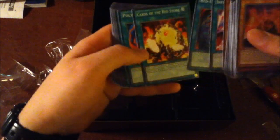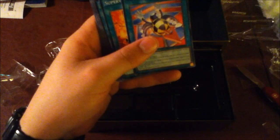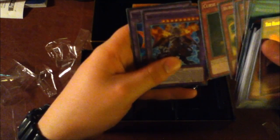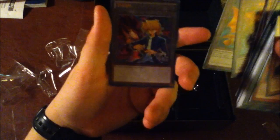Inferno Fire Blast, Red-Eyes Fusion, Cards of the Red Stone, Polymerization, Salamandra, Scapegoat — callback time, baby! Foolish Burial. Roulette Spider — I didn't know they printed that, and it's determined with a die roll, that's interesting. Supervise, Mystical Space Typhoon, Symbols of Duty, Red-Eyes Spirit, Kunai with Chain — oh, that was a good Joey card. Call of the Haunted, Torrential Tribute, Burst Breath, Curse of Anubis. Archfiend Black Skull Dragon and Alligator Sword Dragon. And the Joey token.